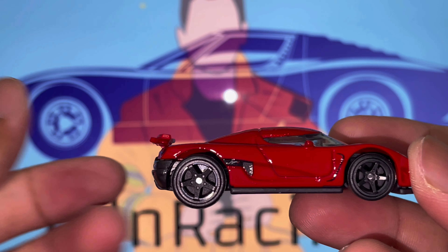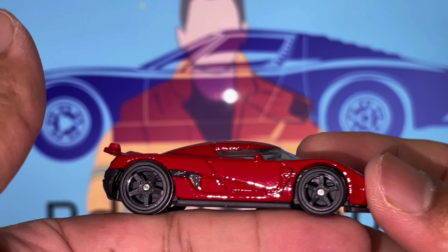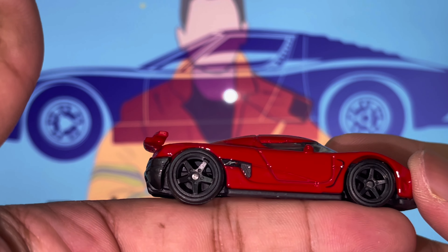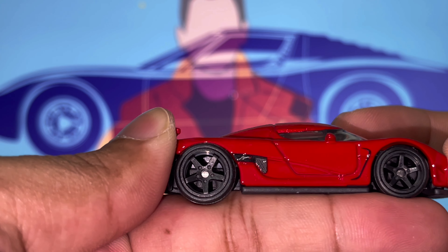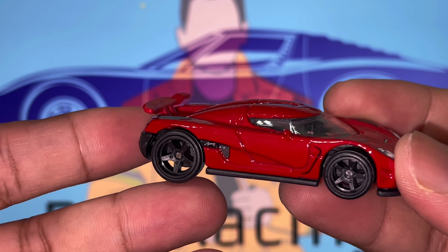The first thing I actually notice about the car is the wheel size — just look at this, the rear wheel is so much bigger than the front wheel. I don't know if you guys noticed it, I just noticed it. Why that is I have no idea whatsoever, but it makes the car look that much more menacing, angry, and mean.